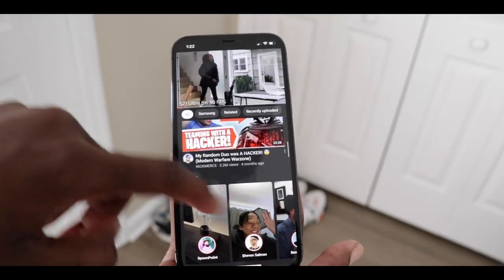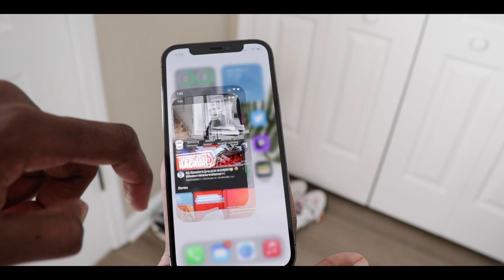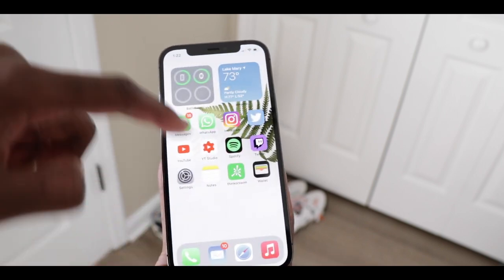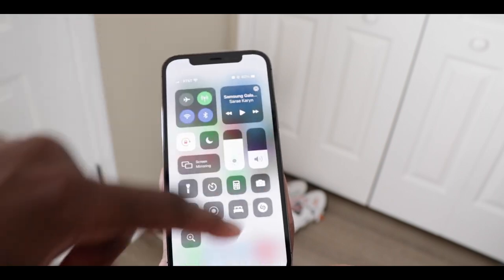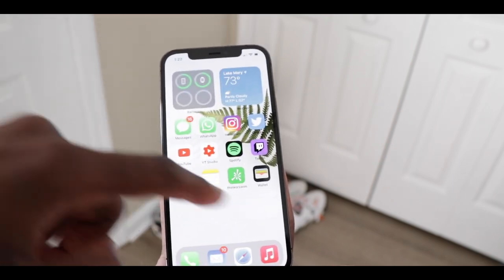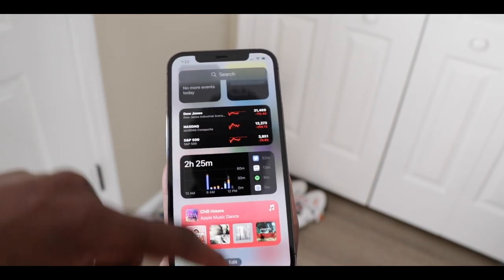Jumping right into the video, I'm going to start with my number three favorite thing about my iPhone 12 Pro, and that is iOS 14. I know a lot of you guys can relate because just about anyone with an iPhone right now should be running iOS 14, and paired with the A14 Bionic chip for the processor, it makes the iPhone 12 Pro all that more amazing. Some of my favorite features of iOS 14 are the customization features.